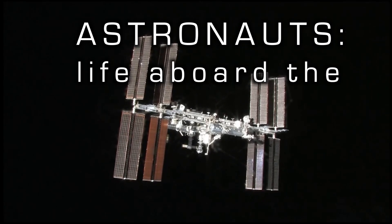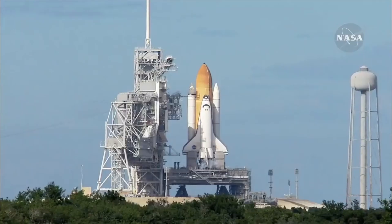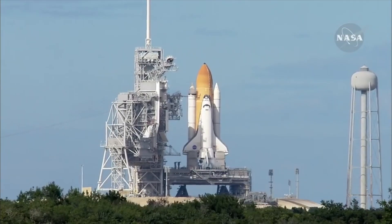Astronaut's life aboard the ISS, part one: the launch. How do astronauts get into outer space? Do they jump? That's right, they take a rocket ship. Let's check it out!